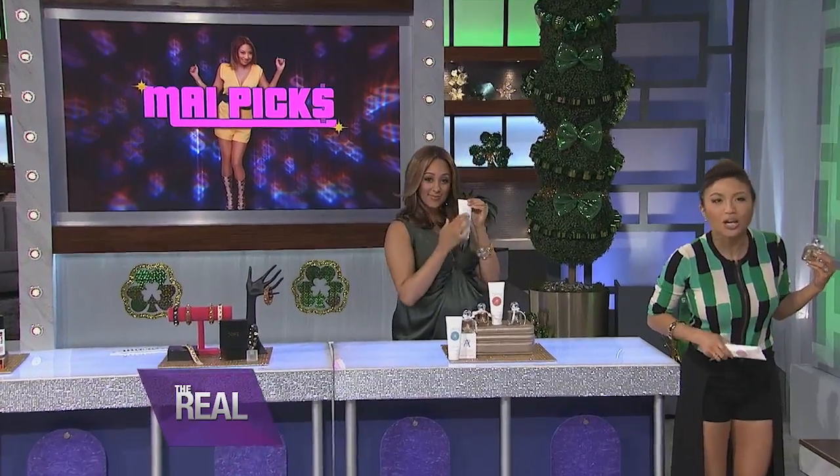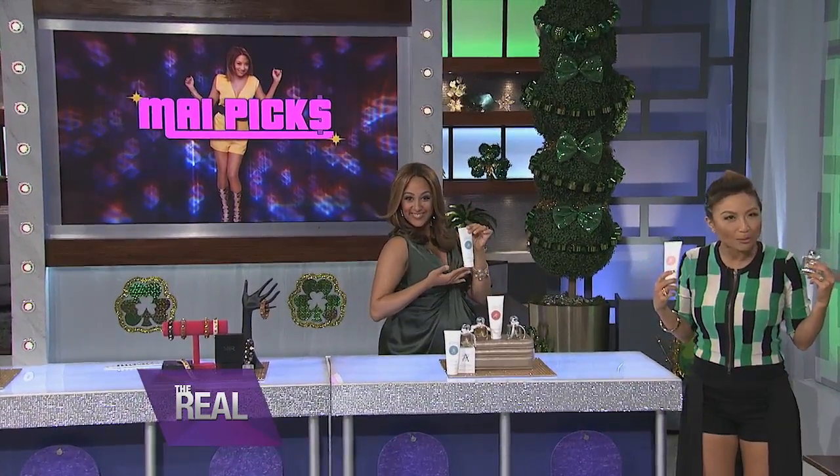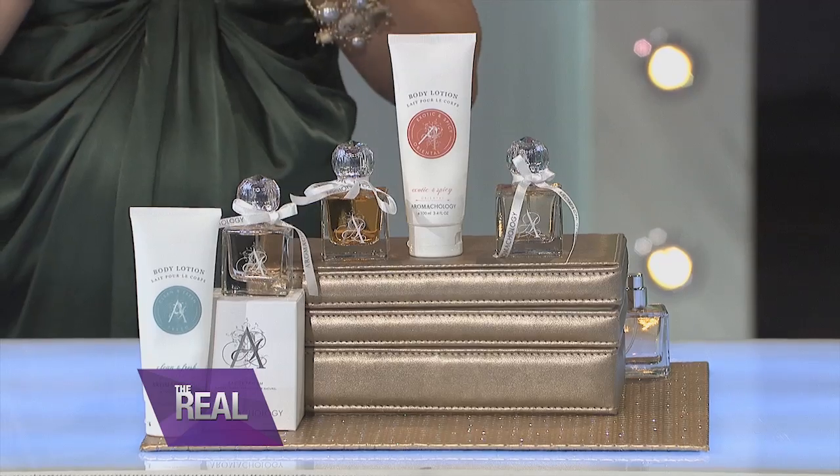And everyone at home, of course you can get in on the sale too. To get your own My Picks powered by StyleMind, go to thereal.com. Do not wait, because these deals will sell out fast. There is also an online giveaway of 10 perfume and lotion sets by Aromacology. Now you're all ready to make a statement and stand out — I hope you guys loved My Picks as much as I did!